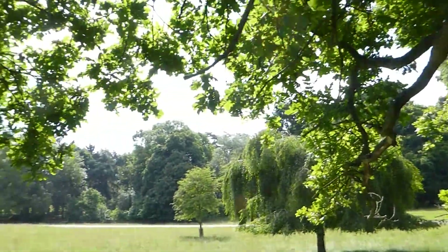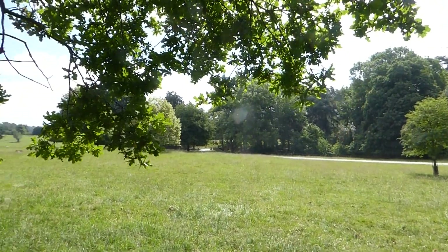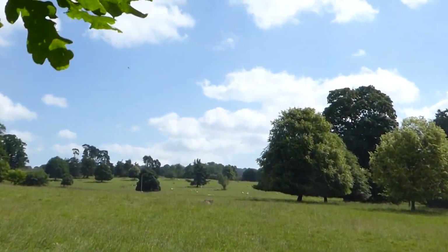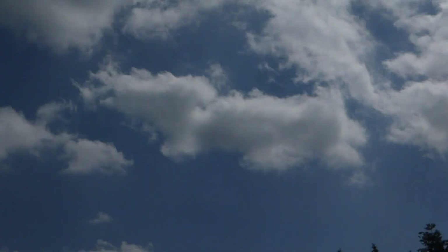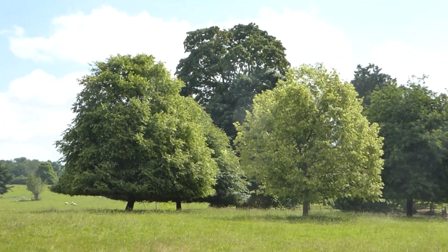We're off to the next cache which is down there, so happy geocaching everyone, bye for now! There's some sheep over there - fluffy clouds, isn't it a lovely day to geocache? The sun's right up there in the sky. Right, off we go, see you in a bit, bye!